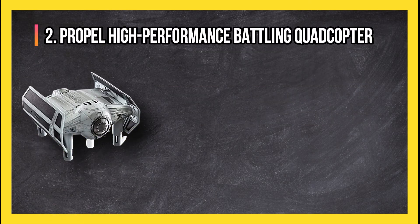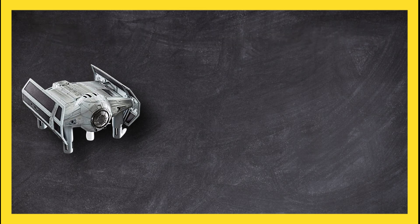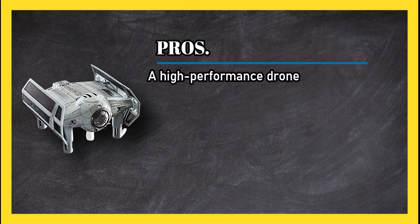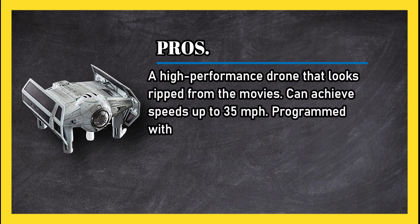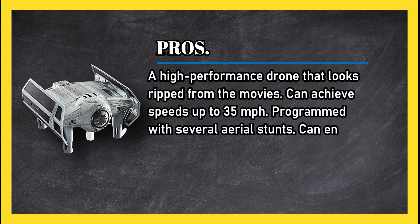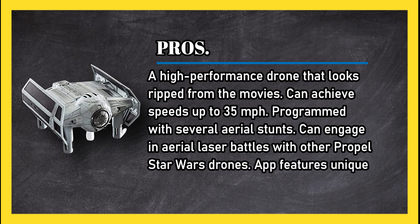At number 2: the Propel high performance battling quadcopter. Pros: a high performance drone that looks ripped from the movies. Can achieve speeds up to 35 miles per hour. Programmed with several aerial stunts. Can engage in aerial laser battles with other Propel Star Wars drones. App features unique training missions.